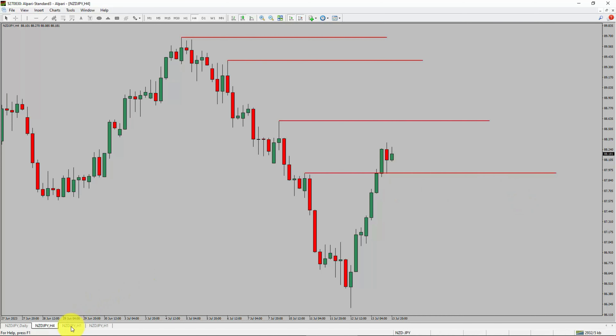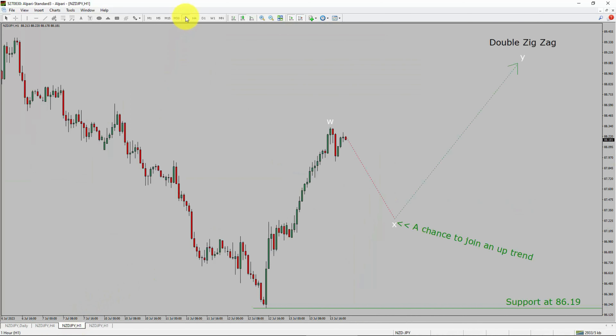Next, let us take a look at the 1-hour timeframe. The trend is up in the 1-hour chart. Intraday support is present at 86.19 price level. Price action is most likely going to drop to print bearish wave X pullback. After that, I expect bullish wave Y double zigzag lag, which offers a chance to join an uptrend in NZD/JPY pair. A decisive bearish break below 86.19 support level is going to end the uptrend in the 1-hour chart of NZD/JPY currency pair.